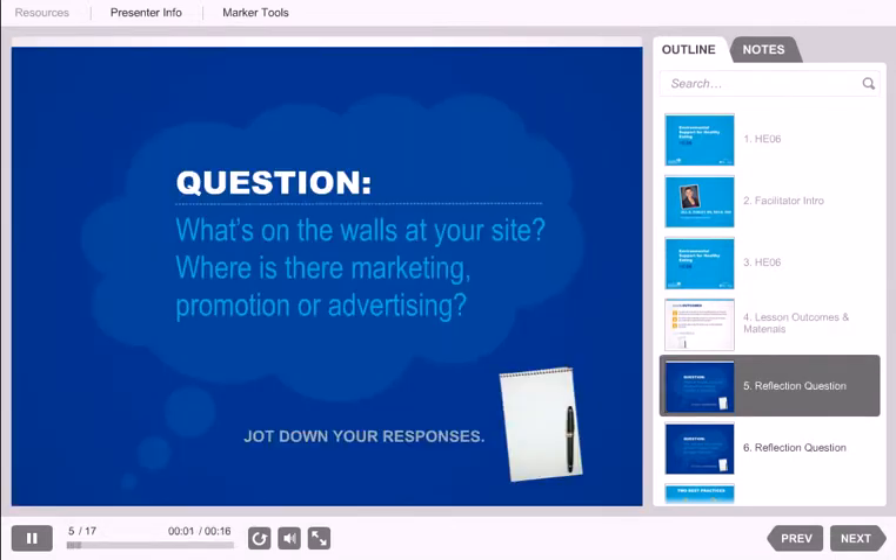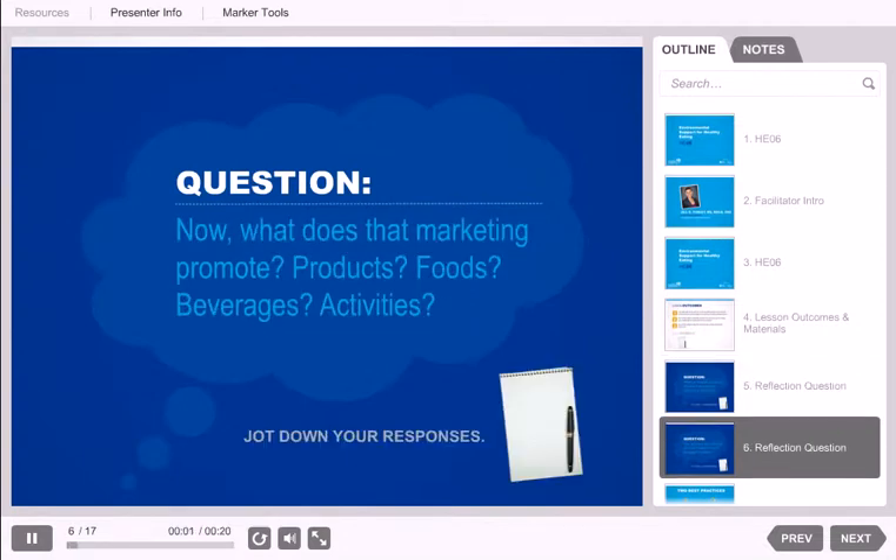Visualize your site. What's on the walls? Where is there marketing, promotion, or advertising at your site? Pause this recording and jot down where you can think of at your site where there are marketing materials. Now think about what that marketing promotes. Is it products? Foods? Beverages? Activities? I ask you to think about the marketing materials at your site because those are part of the physical environment that supports, or does not support, a healthy eating culture.